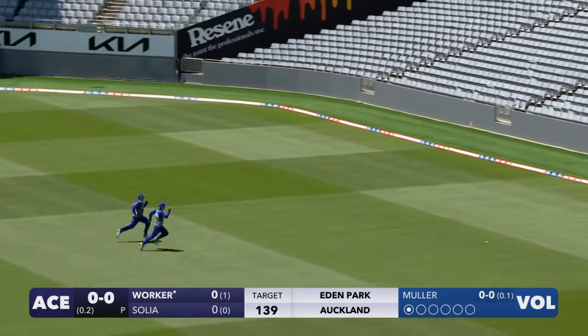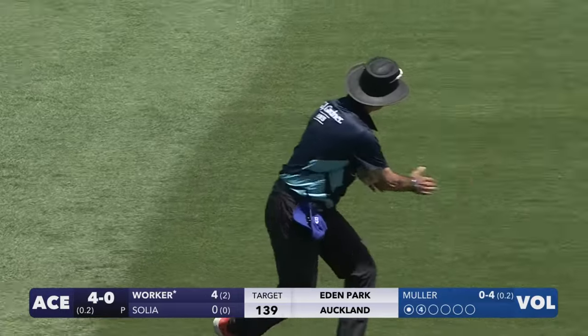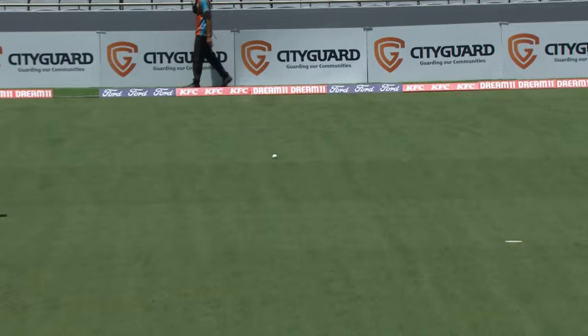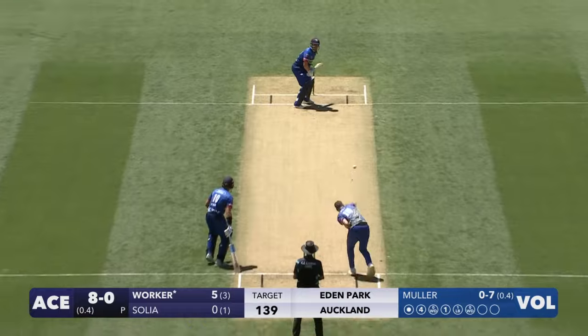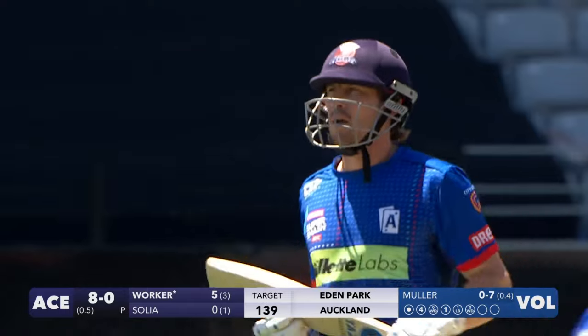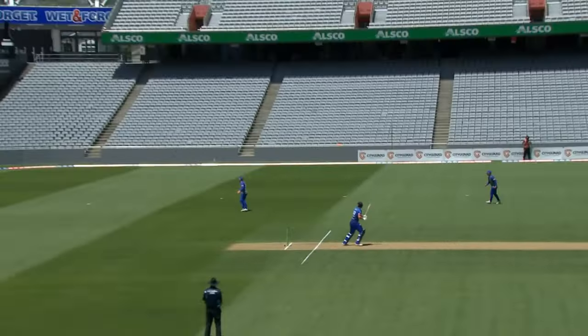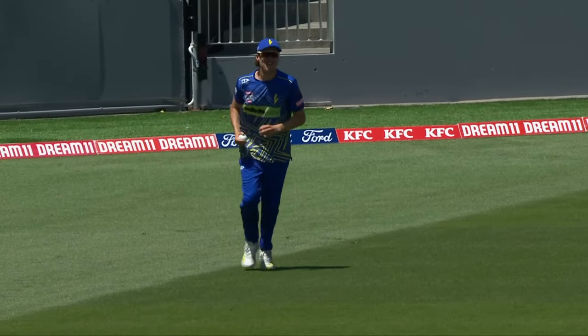Lovely shot, top of the bounce and away for four. It's just hung out a little bit too wide by Moorland — not really wide, but George Worker weighs into the ball and it's away for four on a fast outfield. He's in trouble here, he's in big trouble because he's gone at third man. A very wide delivery — to be fair to the Vaults, that's well done sitting there square.